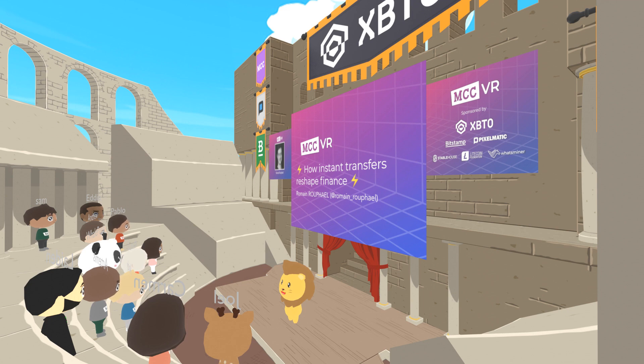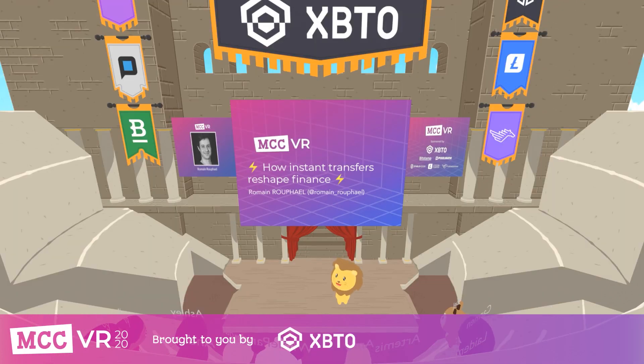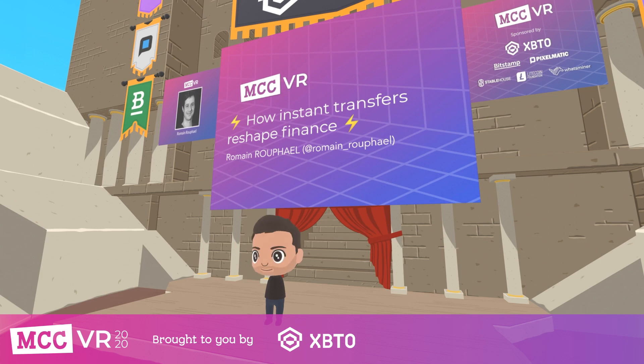Next up we have Romain Rafael from LN Markets. He's using the Lightning Network to build Bitcoin derivatives. I'm very pleased to be here to talk to you about how the Lightning Network and instant transfer can reshape the legacy financial system, and how we experienced it firsthand when we built LN Markets. LN Markets is the first derivative trading platform directly built on the Lightning Network.